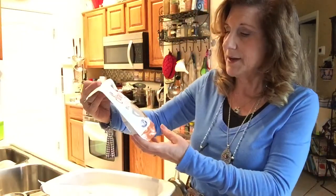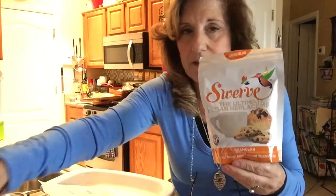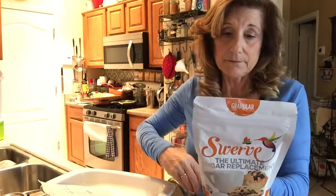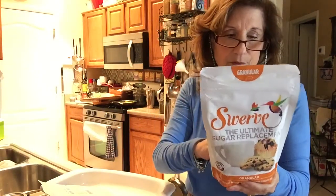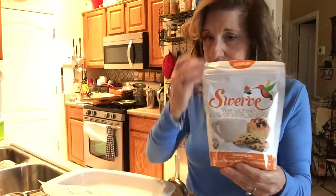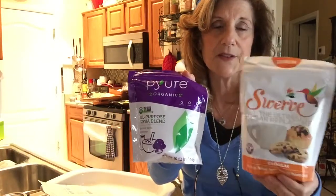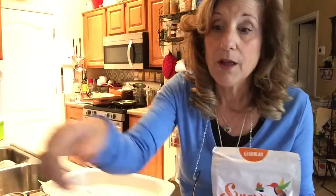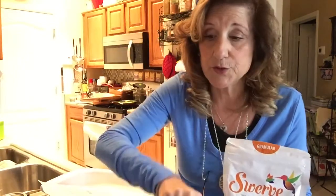Here is the Swerve granular — so we have Swerve in confectioners and Swerve in granulated. Swerve is just erythritol; the ingredients say erythritol, that's all it is. So the difference between Swerve and the others is: this is stevia and erythritol, and this is just erythritol. I like this the best, or the monk fruit with erythritol — I like those combinations.